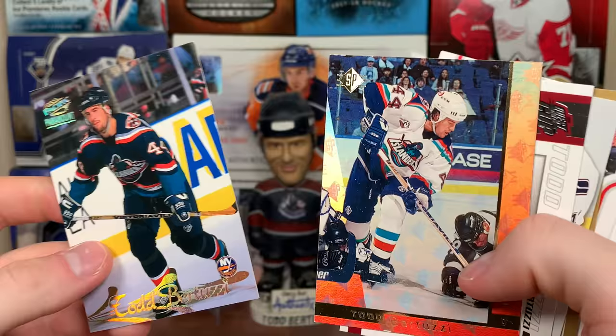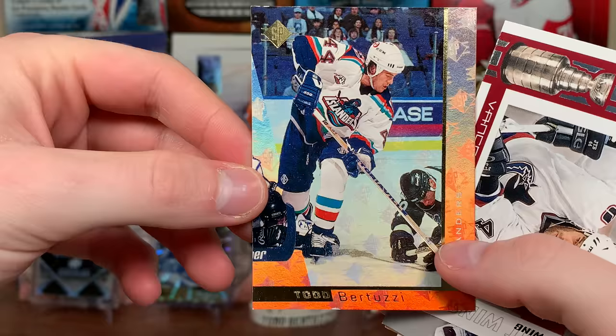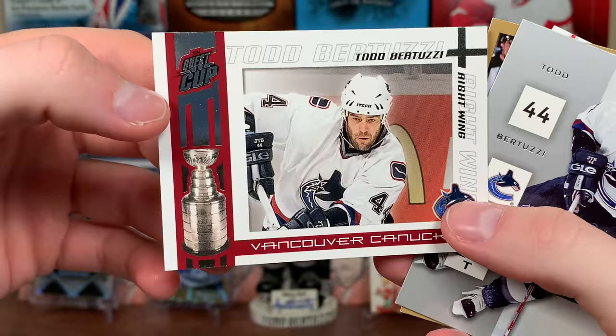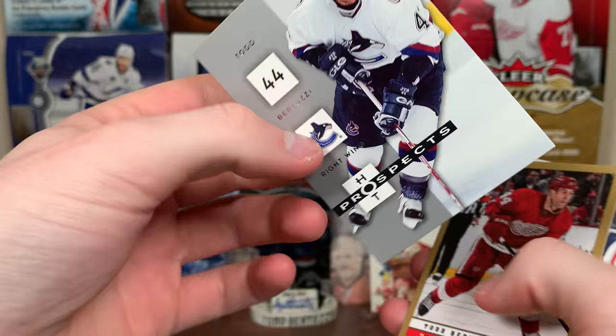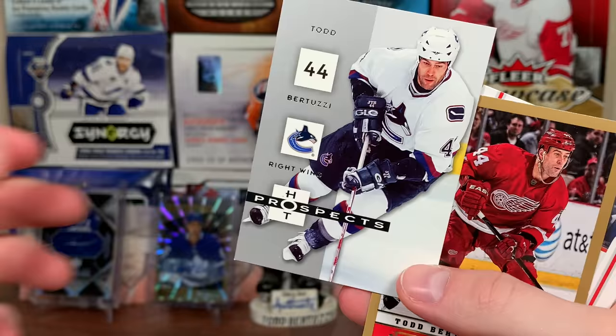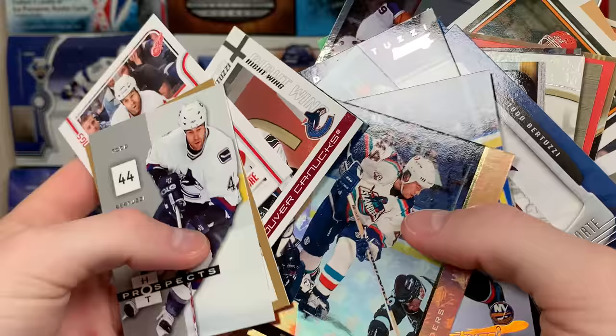Uncle Todd Paramount. I gotta open some more Pacific don't I. SP — is that '95-96 or '96-97 SP? I should open some old SP. Uncle Todd Quest for the Cup! I've opened that before. Hot Prospects '05-06 — I'm glad I was able to open '05-06 when I could, because it looks like I'm not gonna be able to open another one, especially for $150 a box. Score Gold and more Uncle Todd. Thomas, just awesome cards — thank you so much!